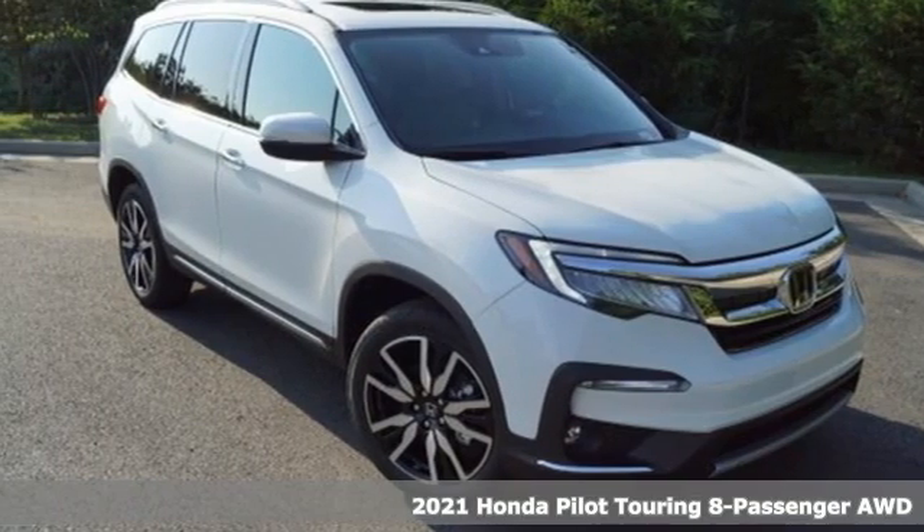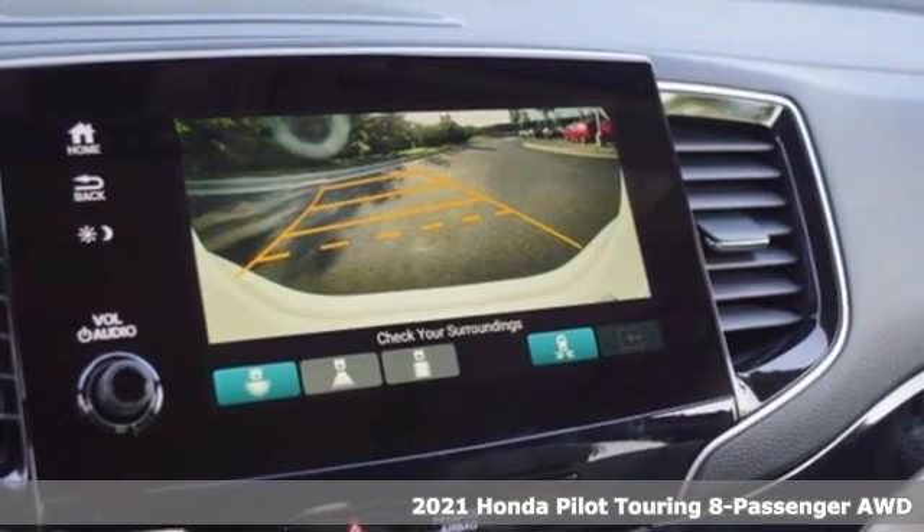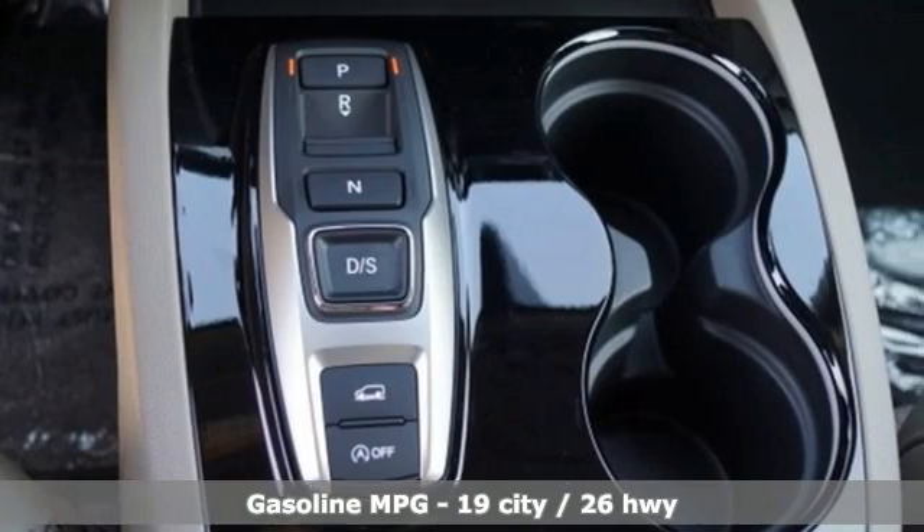Here's a new 2021 Honda Pilot. Style runs in the family, and watch the family run to pile into this roomy Pilot. You'll look forward to every drive with features like these.